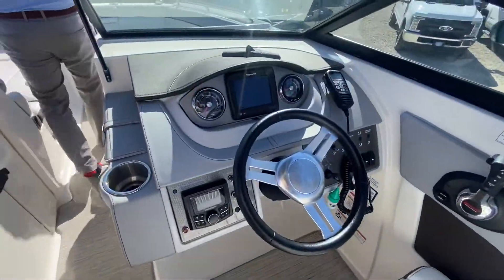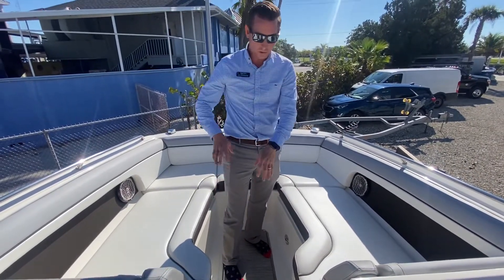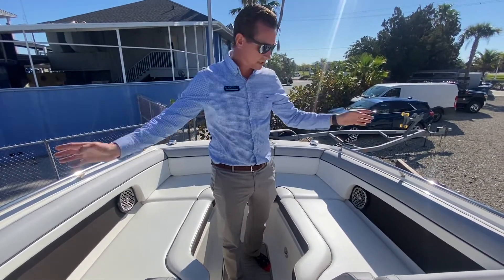To the bow — great layout, insulated coolers, and LED lighting throughout. We have storage pretty much anywhere throughout the boat.